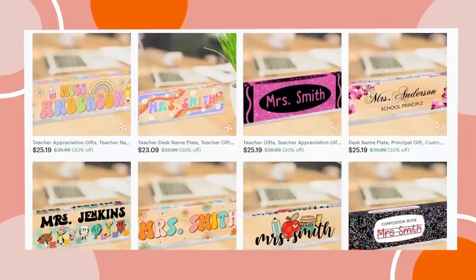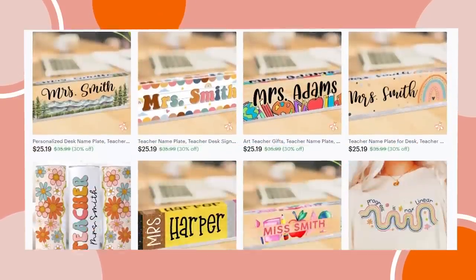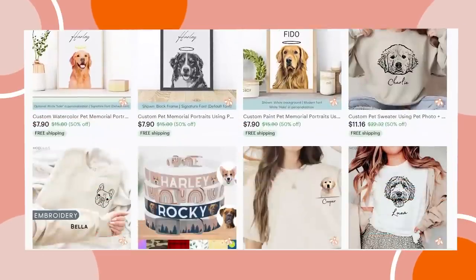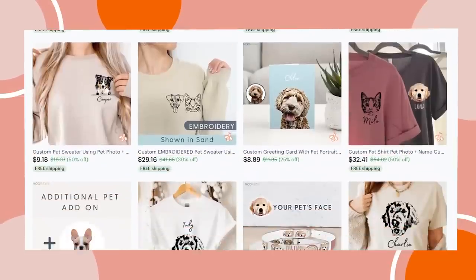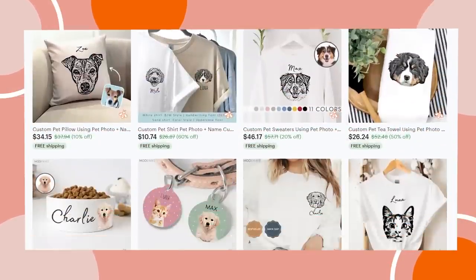For those of you that might not know, a niche would be like a category. So a shop with just teacher items — that would be a niche. Or dog mom stuff, items for that dog mama, whether it be a mug or a tote or a shirt, aimed at that kind of category, that type of customer — the customer looking for dog mama stuff.